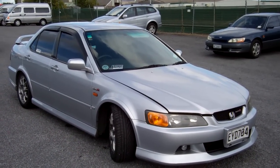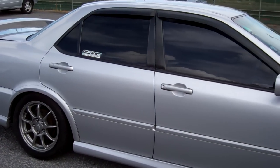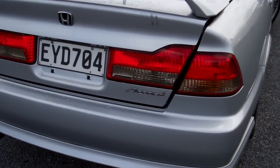Hi, this is Dan from Cash4Cars. What you're looking at is our latest vehicle to go on the internet in an auction. This is a 2001 Honda Accord Euro-R — very popular motor vehicle, high performance.